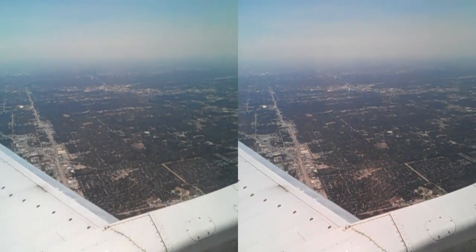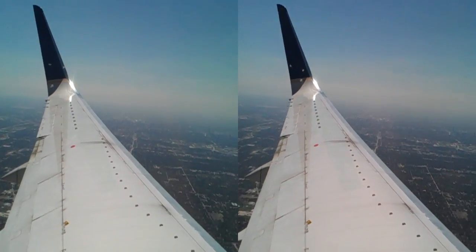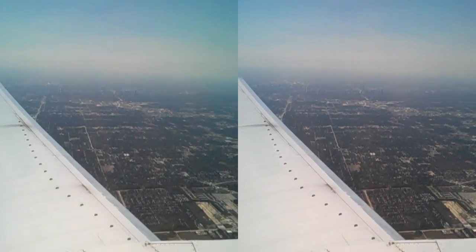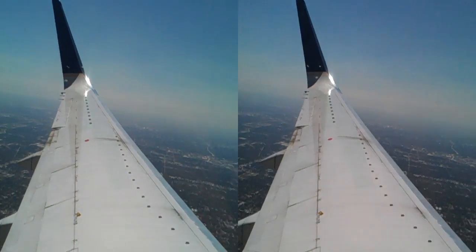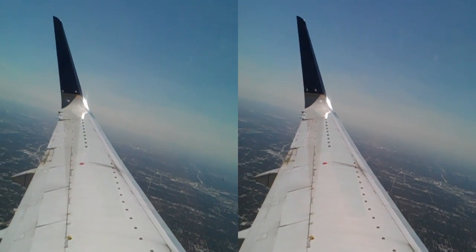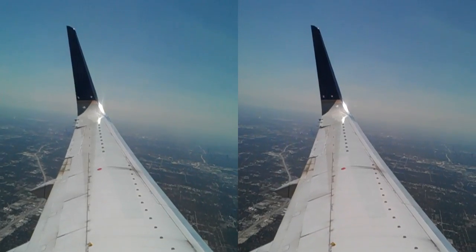It is a very bumpy day today. My flight from Dallas to Houston is pretty rough, and we're heading to Austin. There's the Houston Galleria out there in the area. We're really bumping around — jeez.